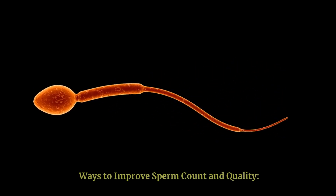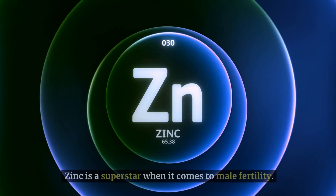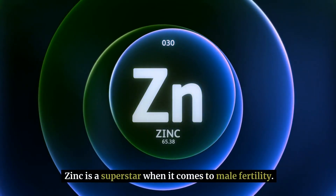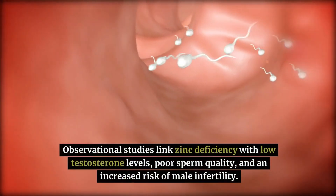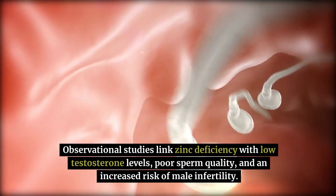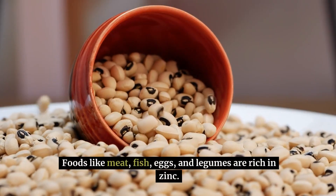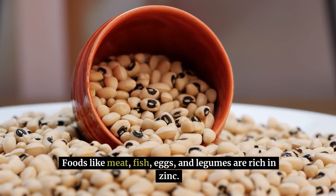Ways to improve sperm count and quality. Number 1: zinc for male fertility. Zinc is a superstar when it comes to male fertility. Observational studies link zinc deficiency with low testosterone levels, poor sperm quality, and an increased risk of male infertility. Foods like meat, fish, eggs, and legumes are rich in zinc.